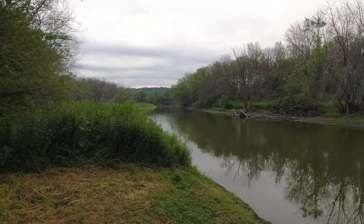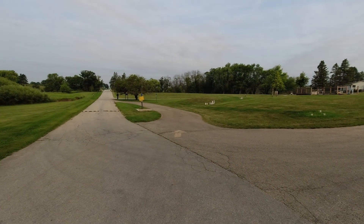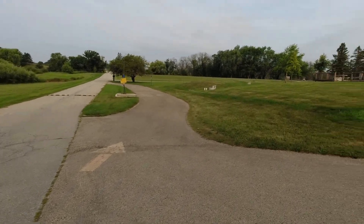There is the canoe-kayak ramp on the Rock River. I'm on a dry site, but there is a dump station here you can catch on the way out.